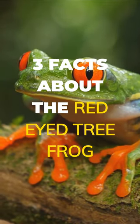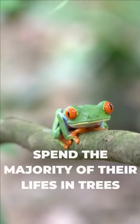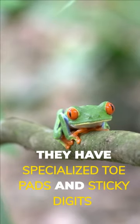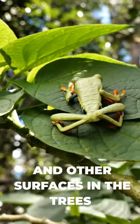Three facts about the red-eyed tree frog. 1. They are tree dwellers. As their name suggests, red-eyed tree frogs spend the majority of their lives in trees. They have specialized toe pads and sticky digits that allow them to climb and cling to leaves, branches and other surfaces in the trees.